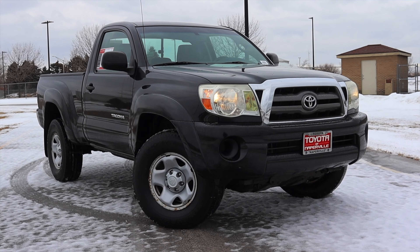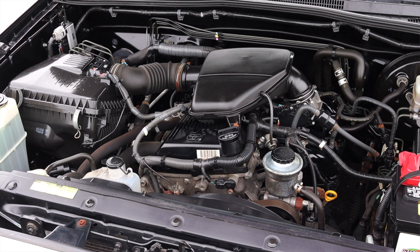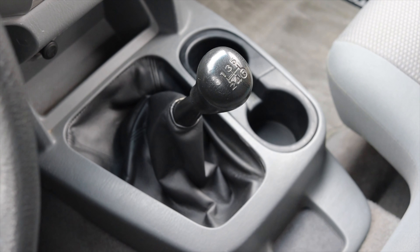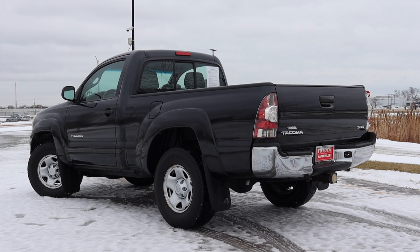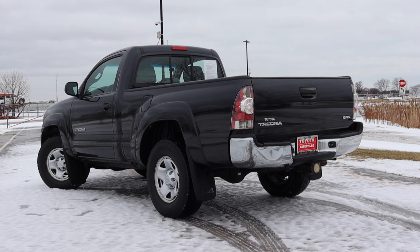What's up guys? My name is Zach and today I'm driving a 2010 Toyota Tacoma SR5. Up front is a 2.7 liter inline four and down below is a five-speed manual transmission. I am super excited to be driving this Tacoma because this is the base of the base — an honest, true-to-form work truck or basic truck.